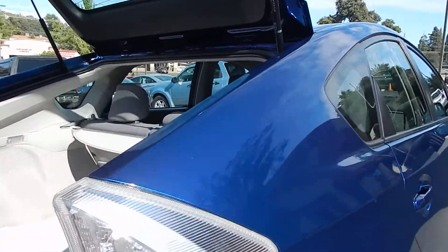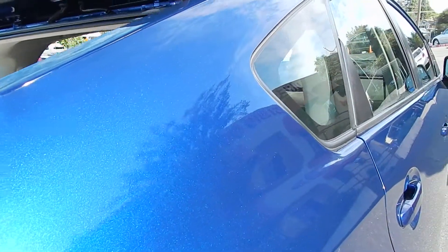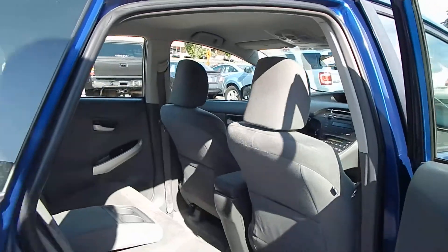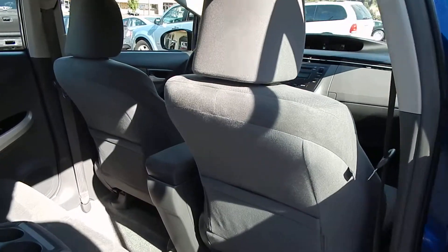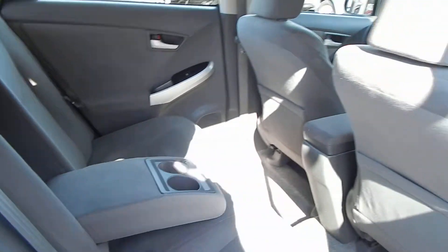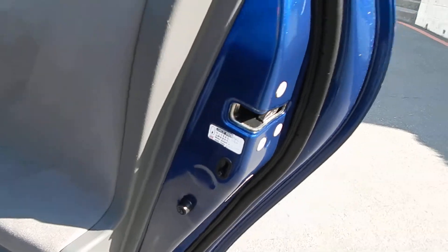Beautiful color — you've got to see this color up close, it just doesn't do it justice on video. Looking at the rear of the vehicle, you will find there's additional storage in the back sides of the front seats in those pouches. You have two cup holders for the rear passengers. Child safety locks are equipped for the rear.